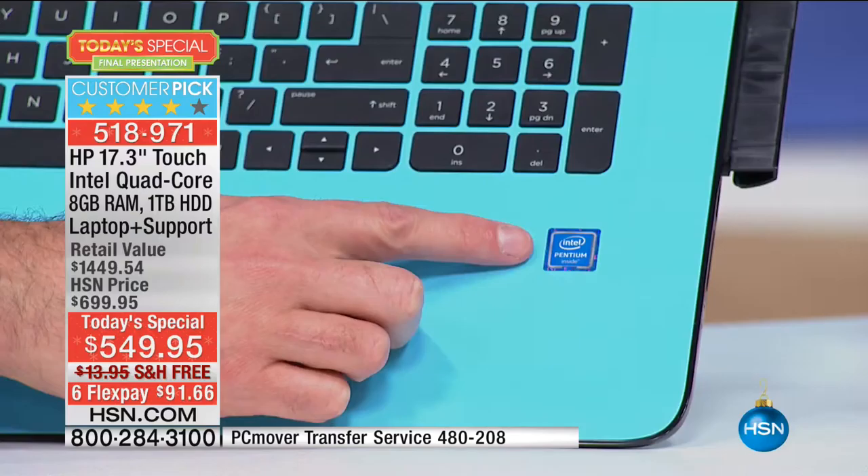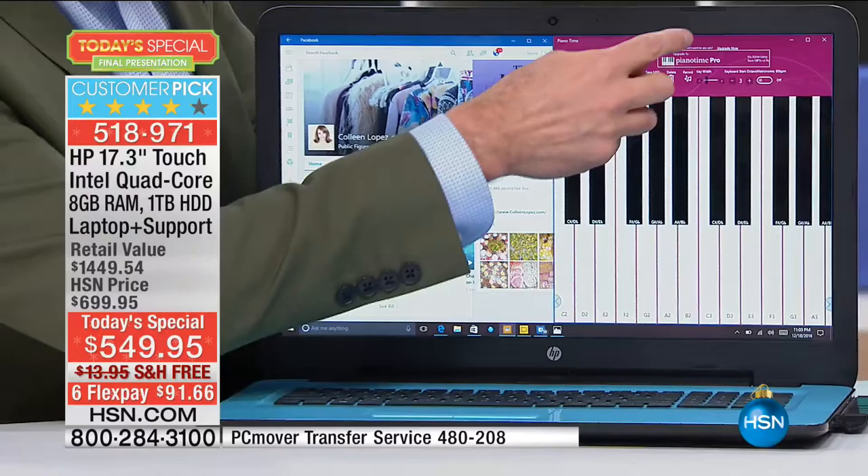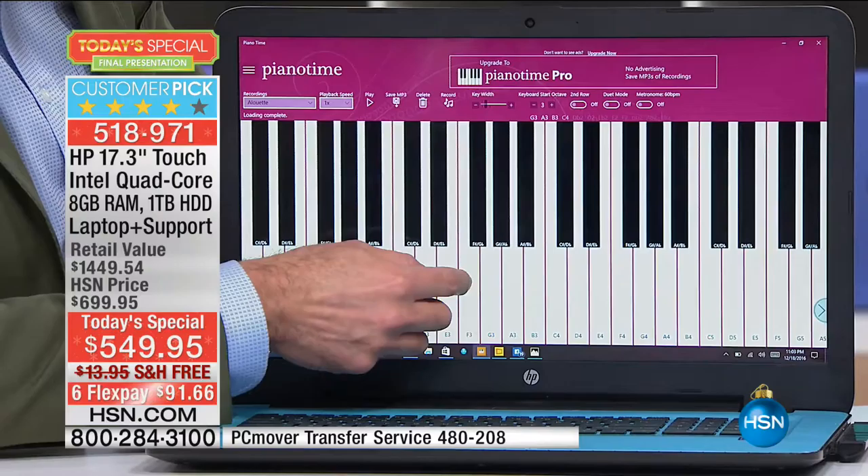The next number one is Intel inside — the Intel Pentium quad-core processor, and in fact it's the sixth generation. Intel is the number one processor company in the world. Pentium is probably their most well-known line, and quad-core means there are four engines inside the computer so it can think in lots of directions at the same time. I have six programs up and running — no problem, no waiting, no pausing, no hesitating.